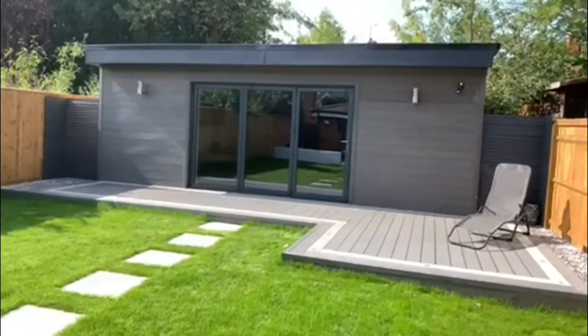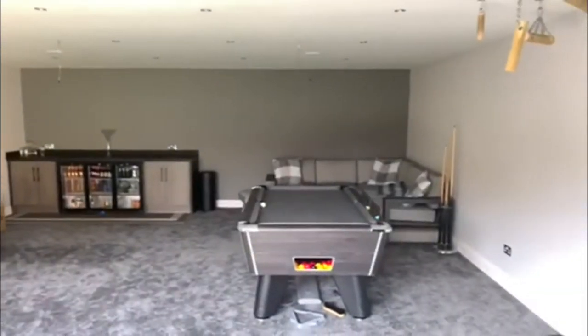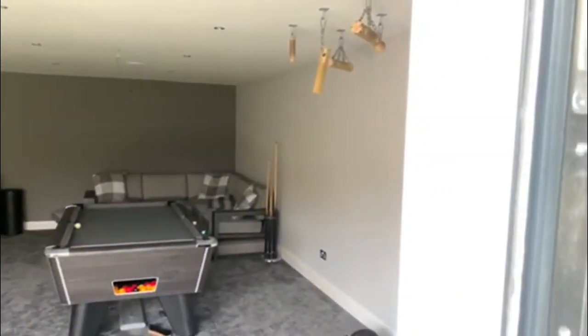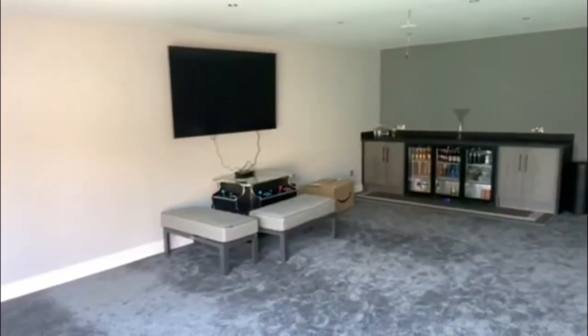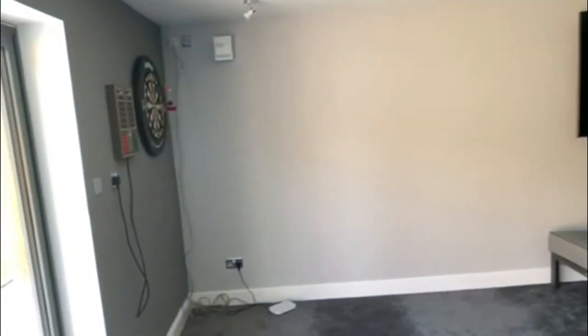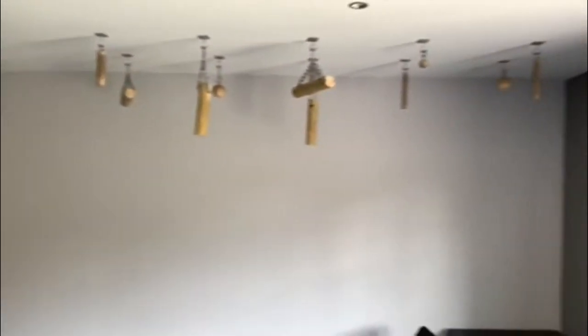Moving inside, as you can see, these customers have decided to use their garden room as a games room — a bit of a man cave — also with a gray finish on the walls, and they've gone for a gray carpet as well.